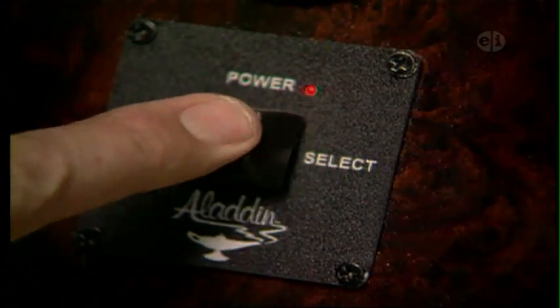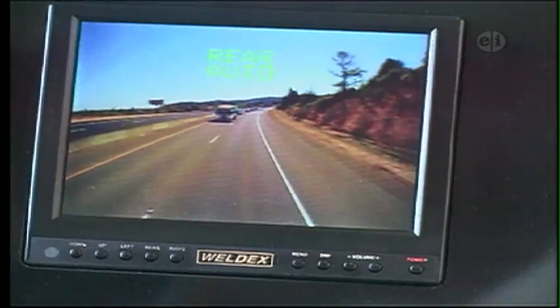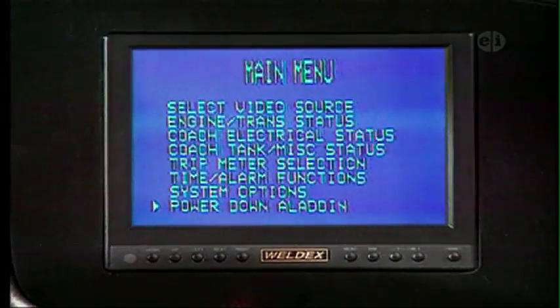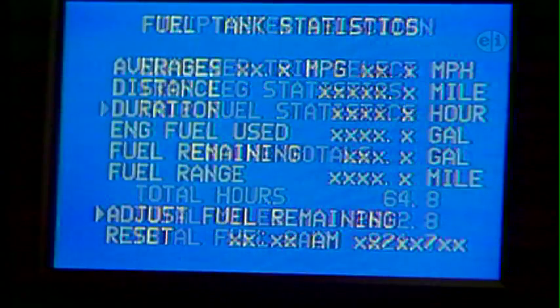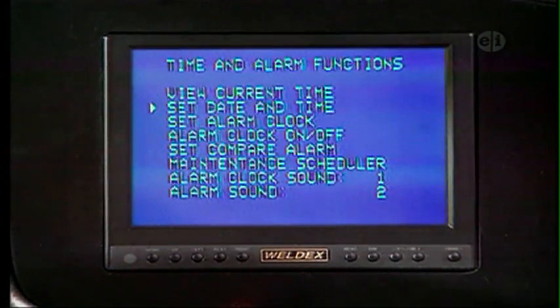Turn signals are mounted up front for easy viewing as well. The Camelot comes with a dash-mounted rear vision system with audio that features a color monitor mounted snugly in the dash. True enthusiasts and first-timers alike will love the Aladdin monitor system that lets you know the status of your engine performance, trip statistics, fuel mileage, and much more.